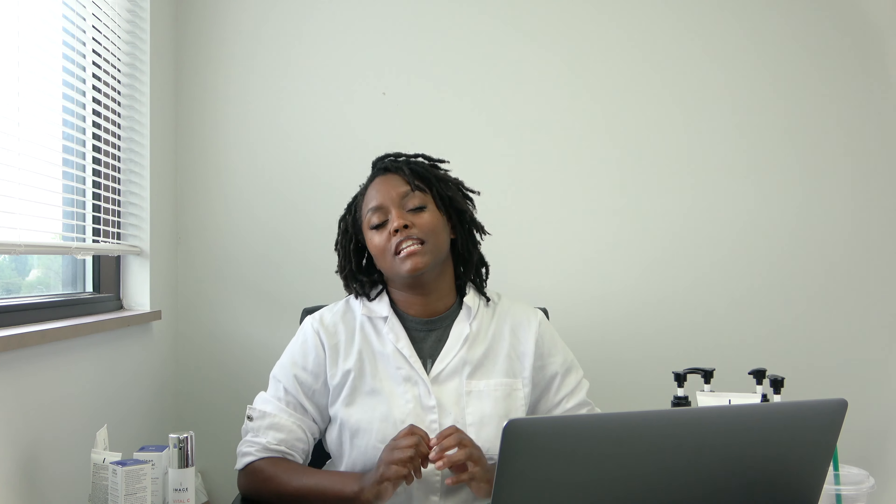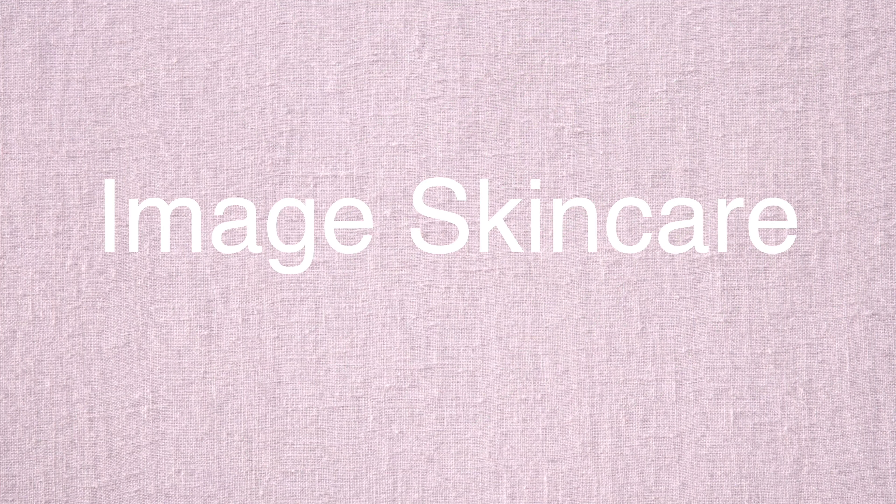As you can see in today's video, I'm going to be sharing must-have back bar products for your solo esthetician business to take your game to the next level. I'm going to be sharing roughly 10 back bar products that you should be getting started with today, focusing on a specific skincare line.